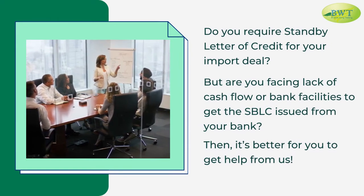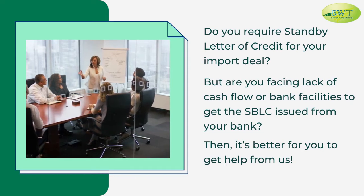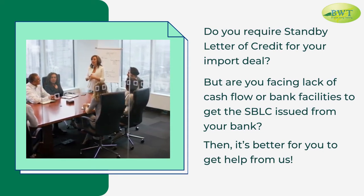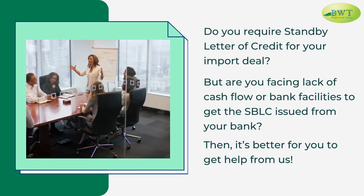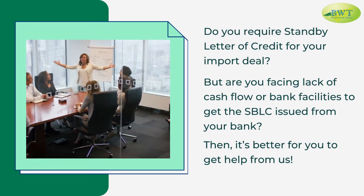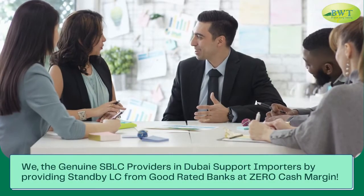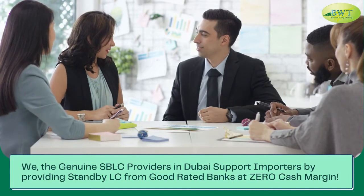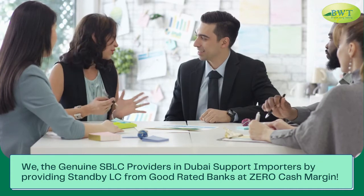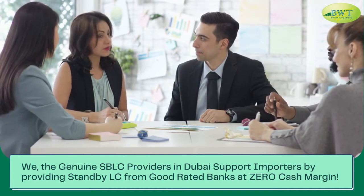Do you require a Standby Letter of Credit for your import deal, but are you facing a lack of cash flow or bank facilities to get the SBLC issued from your bank? Then it's better for you to get help from us. We, the genuine SBLC providers in Dubai, support importers by providing Standby LC from good-rated banks at zero cash margin.